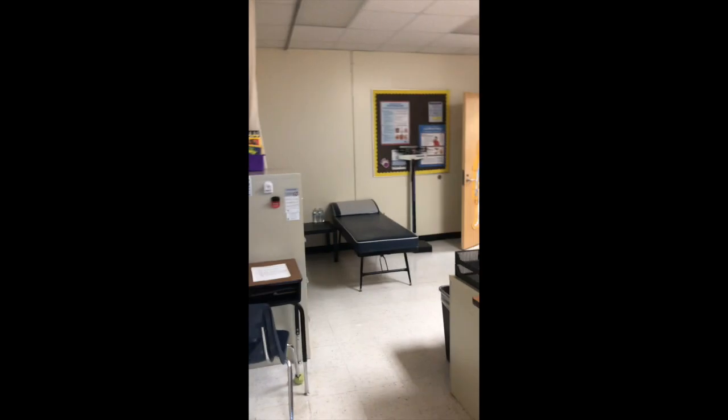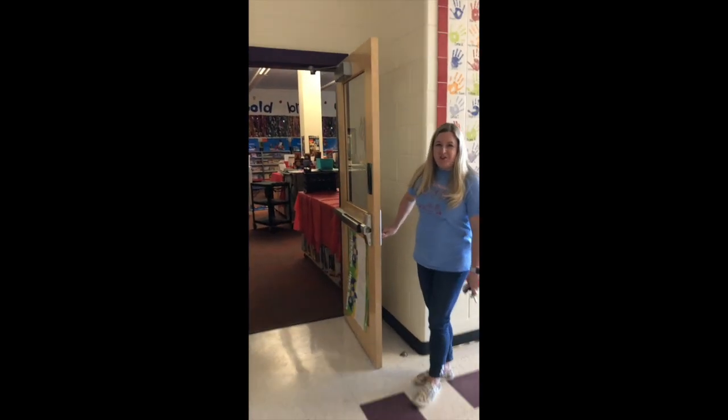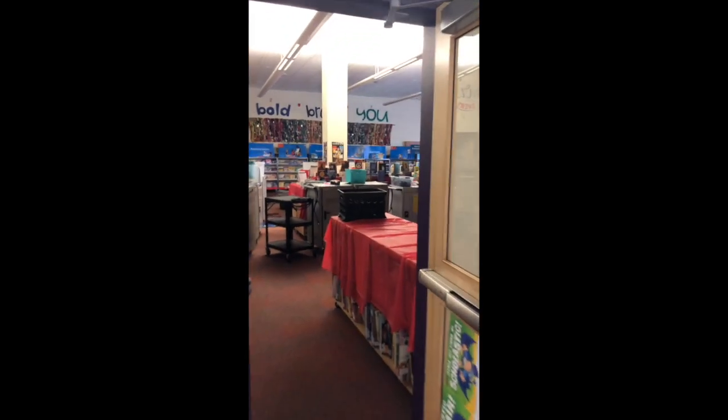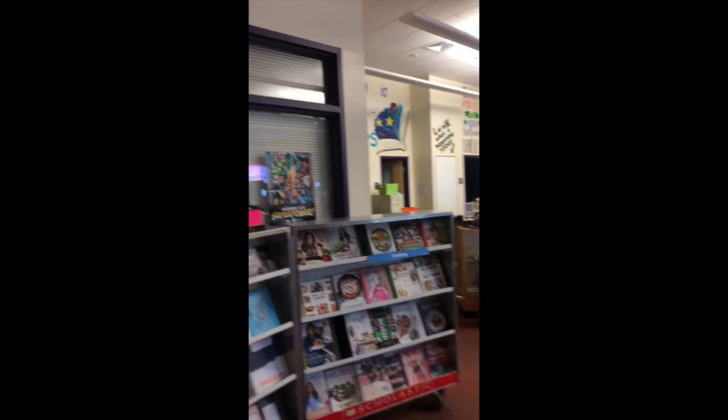And here is our media center. It's the first thing you pass as you're going down the hall from the office. Right now our book fair is still set up, just like we left it at the end of our time together.